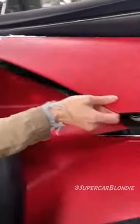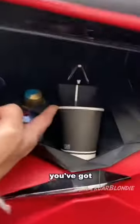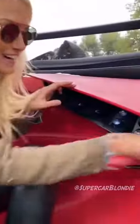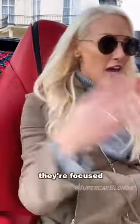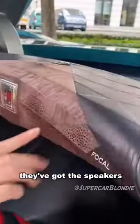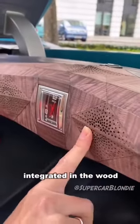Take a look at this — you've got an espresso coffee maker in the car. That's cool. And then you've got massage seats as well. They're focused on really high-end materials, with the speakers integrated in the wood.